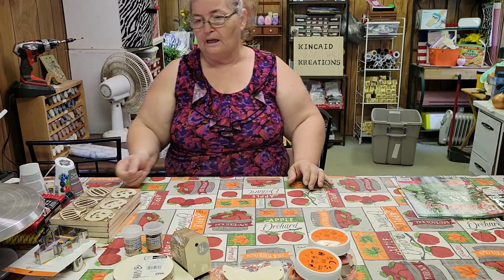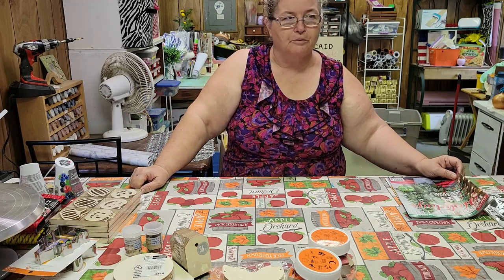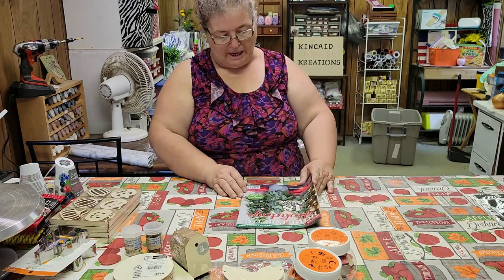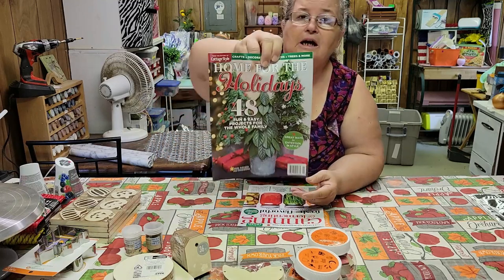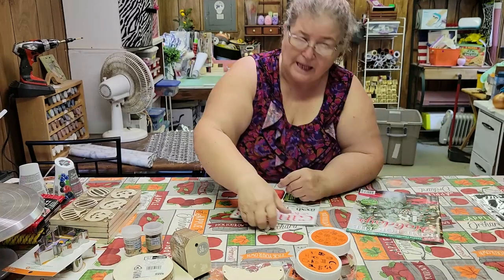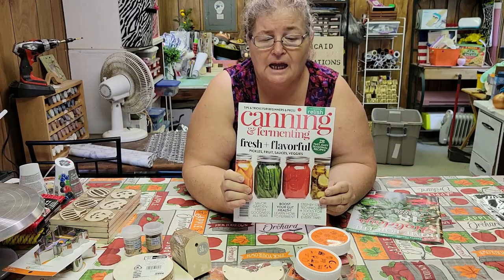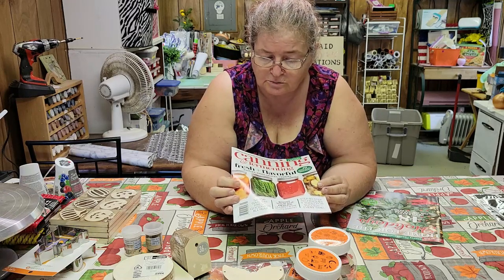I did forget one thing in the Dollar Tree haul — I'm pretty sure it was Bell where I picked these up. They have magazines, regularly $4.99, for $1.25. This one is full of 48 holiday ideas which I'm going to read and see what I can come up with. And this one was all about canning and fermenting — Manny's really into canning and Janet Kaye is too, so I thought I'd get this book and read up on it.